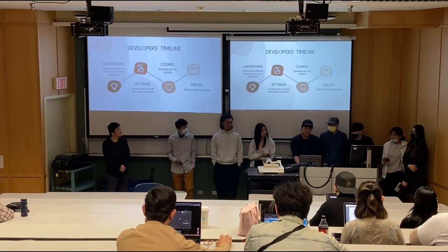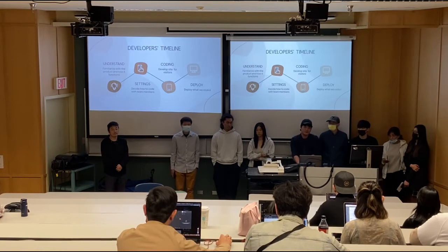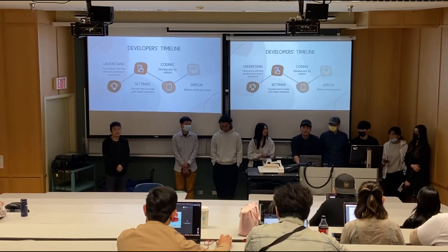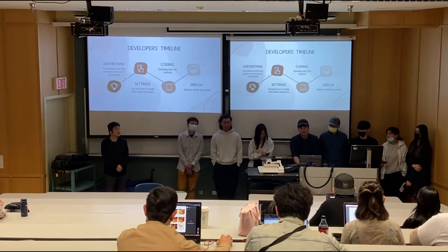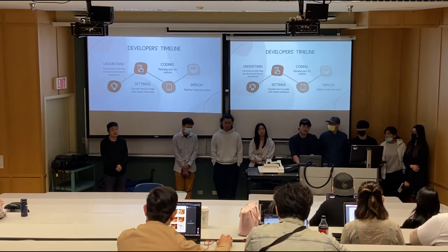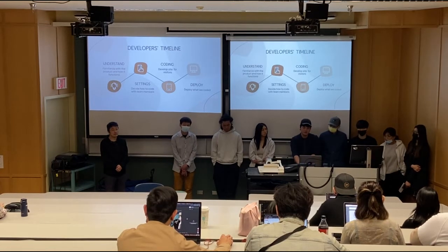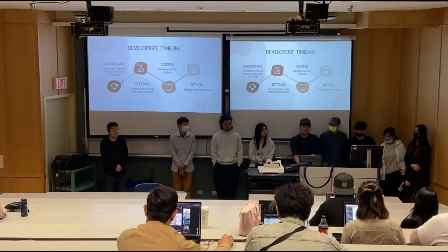For the developer's pipeline, since this project was passed from a previous team, first we had to understand what the previous team coded, including both the backend and frontend side. After that, we had to use settings to determine what kind of code we needed to write. We also had to communicate with backend developers, because if the data format is totally different, there are a lot of issues. So before coding, we had a conversation about how to bring this project forward from the coding perspective.